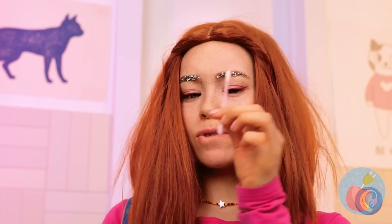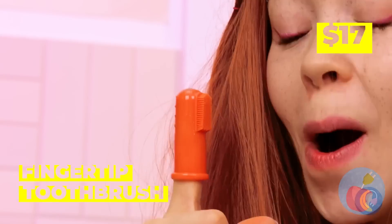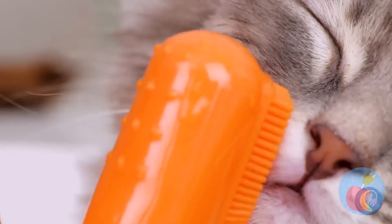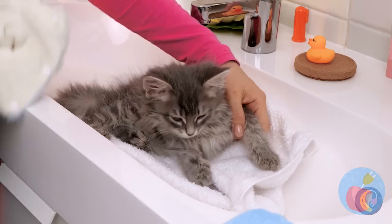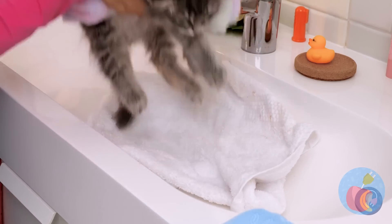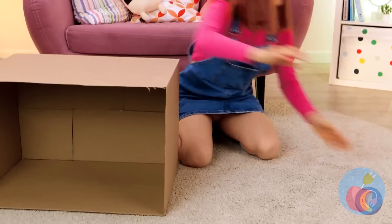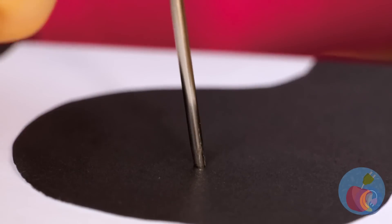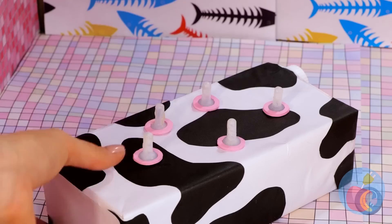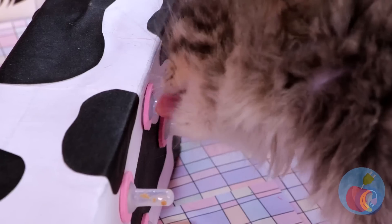Let's clean you up — we should start with those ears. This calls for heavy-duty stuff. Good thing we've got a fingertip toothbrush. Really get in those whiskers and scrub those messy paws. You can dry off and cosplay as a bunny at the same time! We've got a special surprise for you — put some holes in this milk carton and add some udders on top. Now it's like he's got his own personal cow!